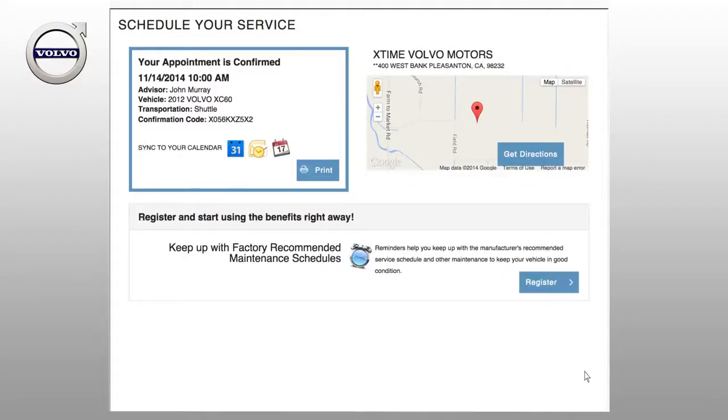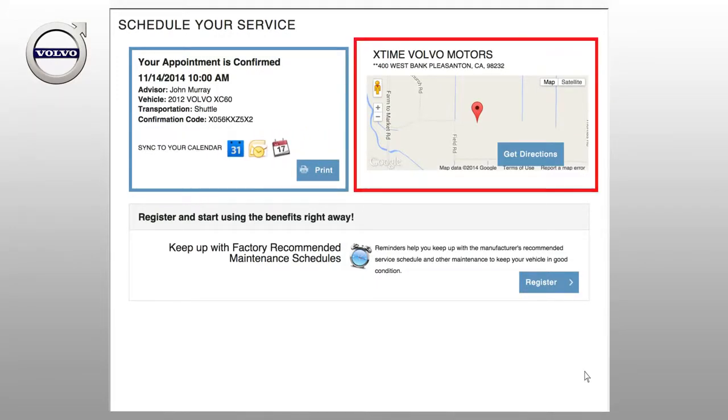A confirmation page will show the details of your appointment. You can sync the appointment with your Outlook, Google, or iCal calendars, and request directions to the dealership.